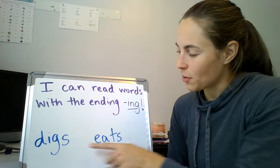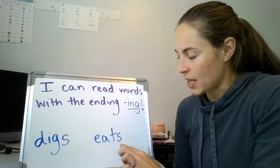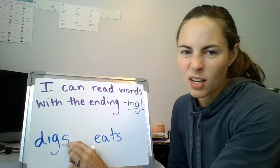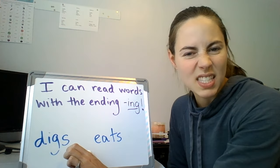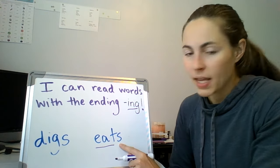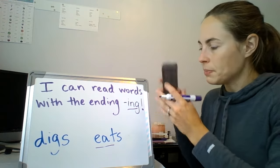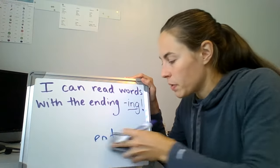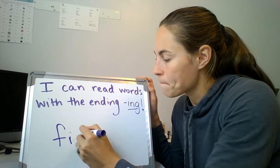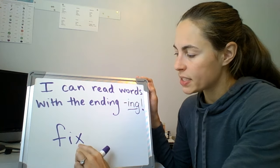Here are examples of the words we talked about yesterday where we have this S at the end as our ending. So in this word we have digs. Digs. That's where that S kind of makes the Z sound. Digs. And then this word we have the base word eat with the ending S, so my word is eats. Nice job. Let me show you a base word that we could add the ending I-N-G to. Here's my word, segment and blend it: F-I-X. Fix.